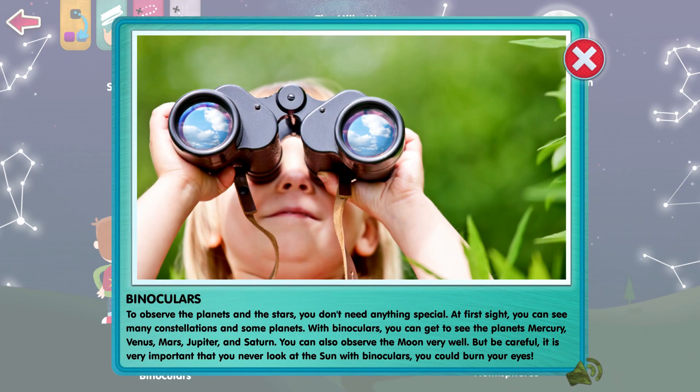To observe the planets and the stars, you don't need anything special. At first sight, you can see many constellations and some planets. With binoculars, you get to see the planets Mercury, Venus, Mars, Jupiter, and Saturn. You can also observe the Moon very well.